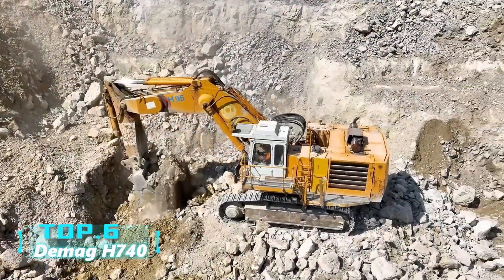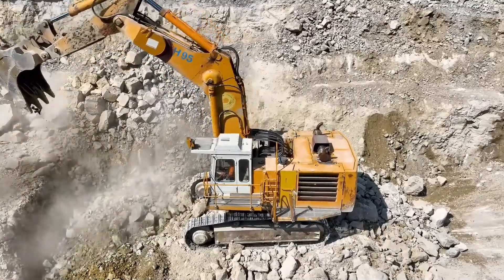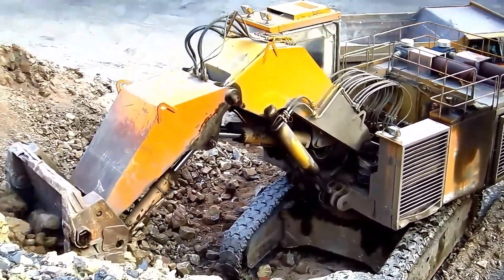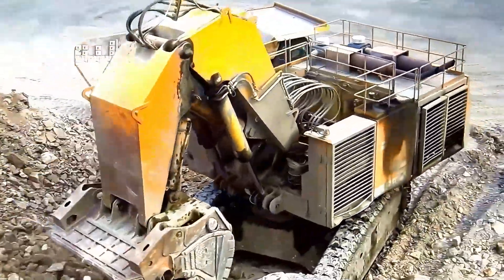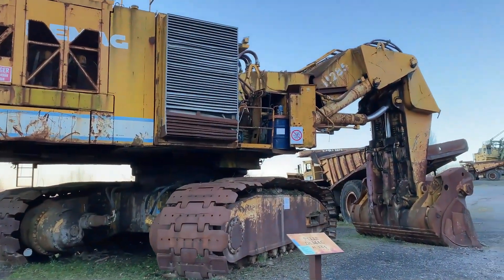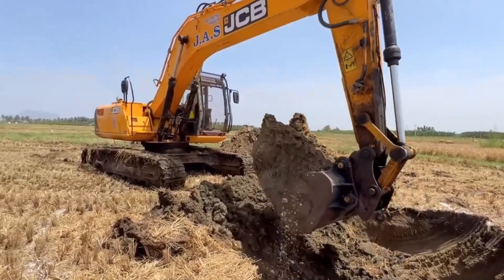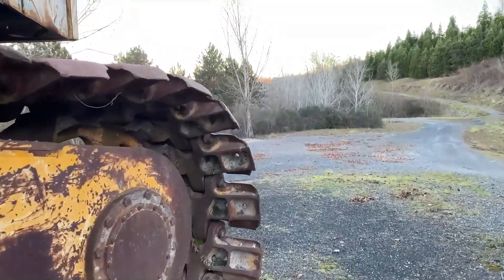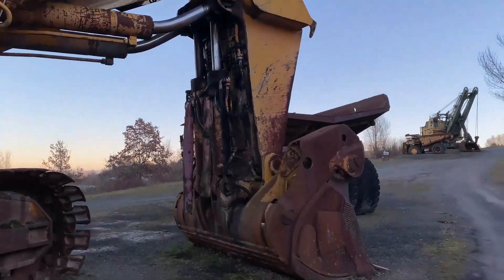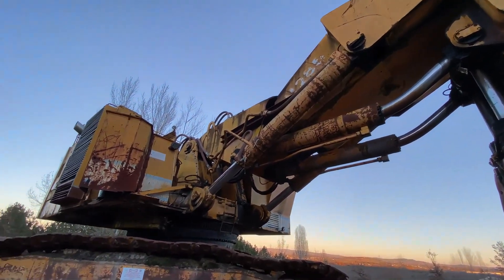Top 6: DMAG H740. The largest excavator produced by Germany's DMAG, the H740 is designed specifically for oil sands mining. Equipped with two CAT 3560B diesel engines, it achieves a maximum digging force of 2,320 kN and a maximum power of 4,398 horsepower, making it a powerhouse among excavators. However, its high cost restricts its use to highly profitable oil sands mining. Weighing 751 tons, its bucket capacity was increased to 39.99 cubic meters after significant investment. As a front-shovel hydraulic crawler excavator, it aids in mining North America's high-abrasion oil sands. Following the experimental H655S, most companies purchased the H740 for challenging oil sands mining. Using it for ordinary excavations would be overkill.